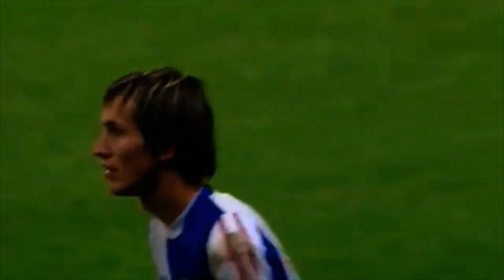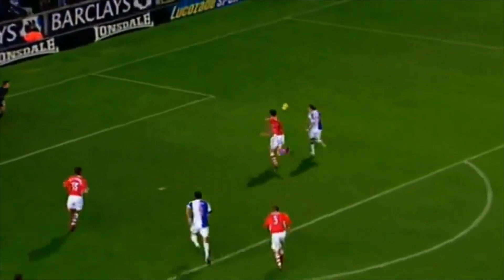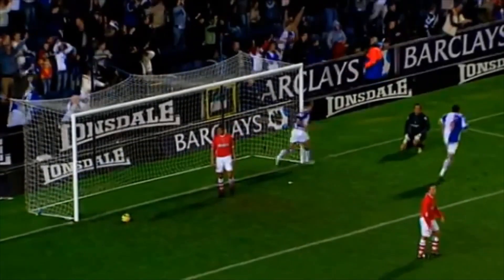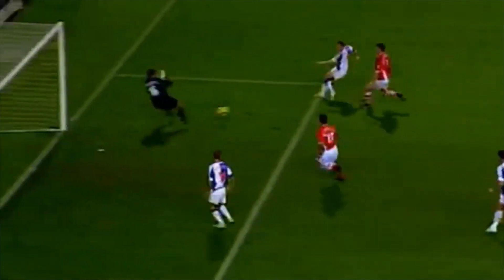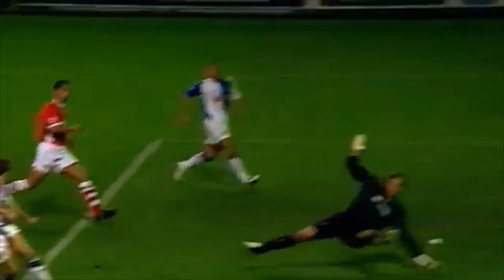Right from the word go they've looked hungry to impress and they've certainly done that this afternoon. They've been enjoying playing at Ewa Park and they might enjoy it even more now — Bellamy to round off the afternoon. He does: the free kick, flicked on by Cucci in clinical fashion. He gets his sixth of the season, low beyond Anderson, right on the stroke of 90 minutes. Craig Bellamy rounds off a wonderful afternoon for Rovers. It's Rovers four, Charlton Athletic one.